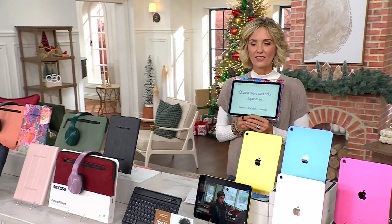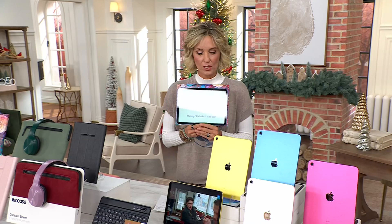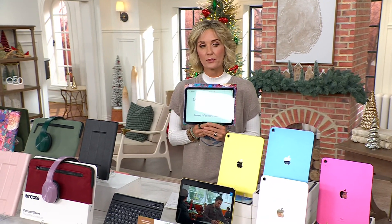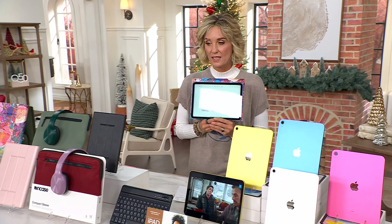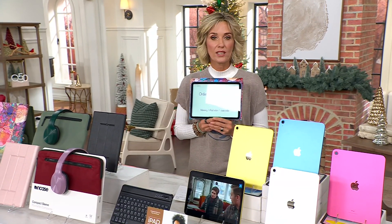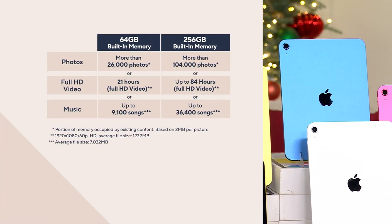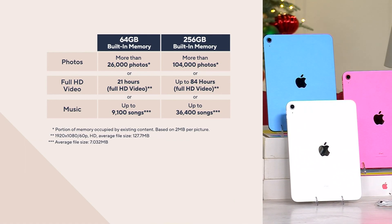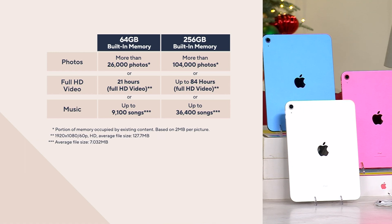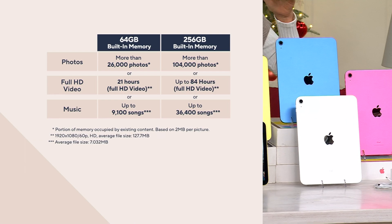I love this as the chief gift giver — this is how you choose. You order by your memory first. We're more limited in the 64, but the 256 is more popular. That basically comes down to how much are you holding on your iPad — whether it's movies, photos, songs, things like that. I made the mistake once of getting the smaller size and kind of regretted it. Get the bigger size if it works for you, but if you don't need it, that's fine.